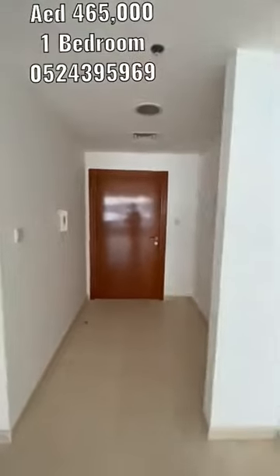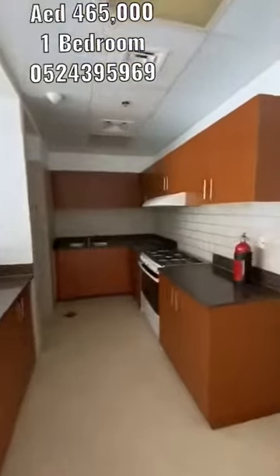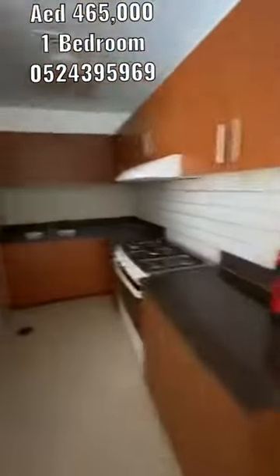This is the one bedroom entrance. Then at the right side, kitchen and laundry area.